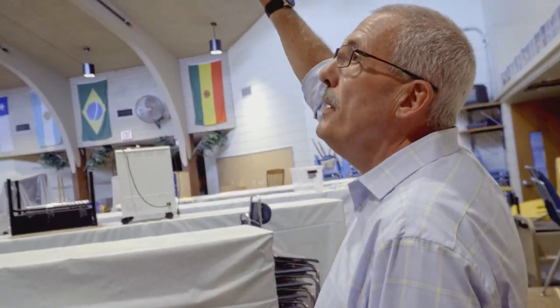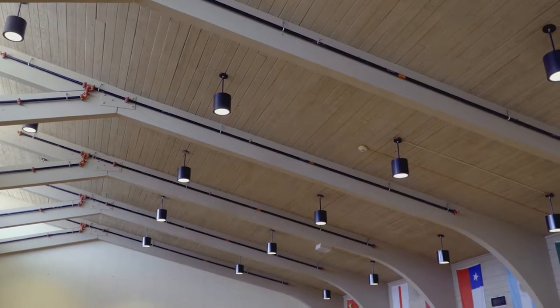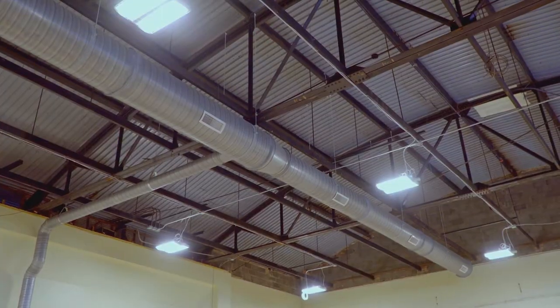This is the library. All new piping, which is our new fire suppression system. All this ductwork up here is all brand new.